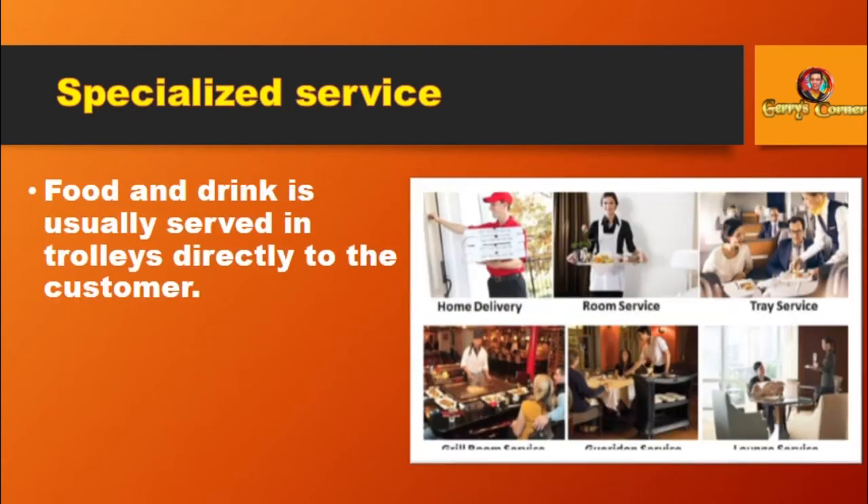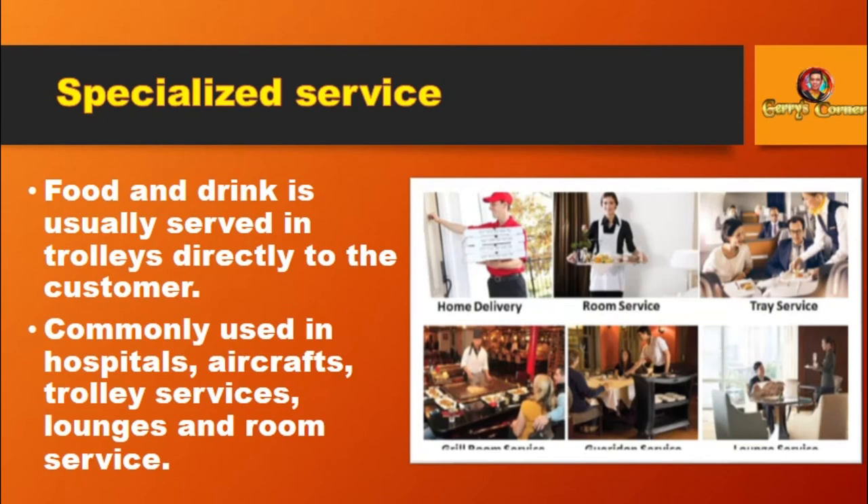Specialized Service: Food and drink is usually served in trolleys directly to the customer. Commonly used in hospitals, aircrafts, trolley services, lounges, and room service. Thank you for joining us today, see you in our next lesson.